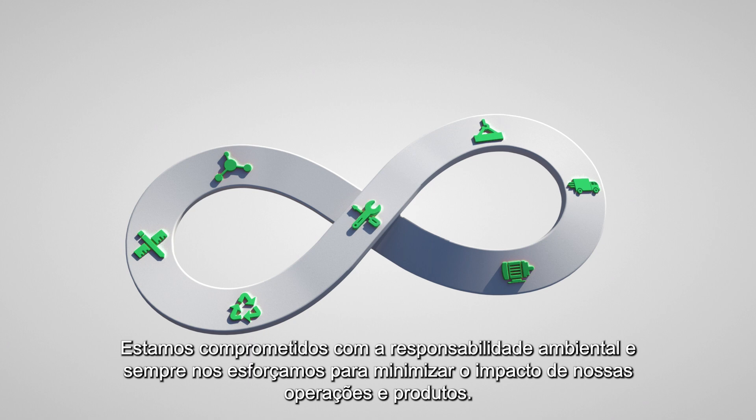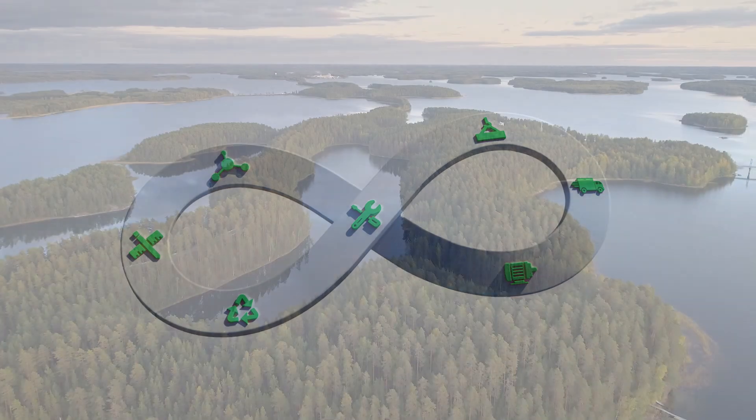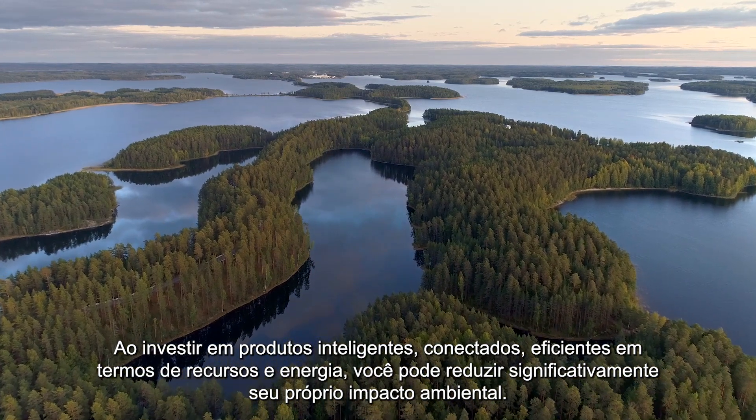We are committed to environmental responsibility and always strive to minimize the impact of our operations and products. By investing in smart, connected, resource and energy efficient products, you can significantly reduce your own environmental impact.